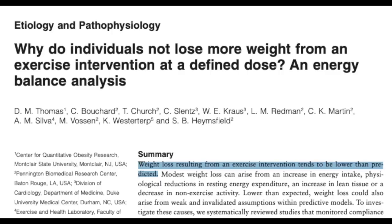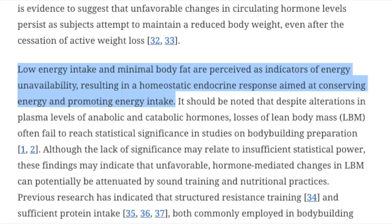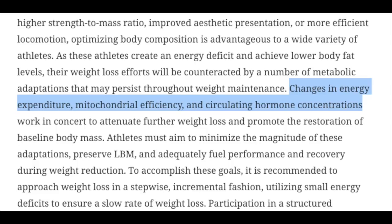Now you may be sitting there thinking, what is this skinny 20-something who probably has the metabolism of a racehorse going to tell me about weight loss? I understand, but what I'm about to share is demonstrated in the scientific literature, not just my own experience. Let's go ahead and jump into some science by starting off with why losing weight can be such a challenge even as an athlete who trains for hours a week. It turns out that the weight loss from exercise might be lower than you think.